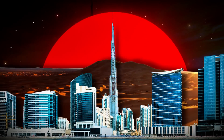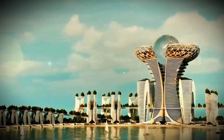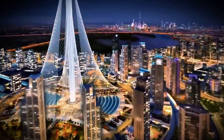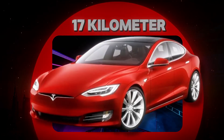Dubai has transformed vast stretches of desert into global business hubs and replaced coastal waters with stunning artificial islands. Its latest infrastructure project targets a challenge less visible but equally complex: moving millions of people seamlessly beneath one of the world's fastest-growing cities. This is the Dubai Loop — a 17-kilometer underground network of high-speed electric vehicles.